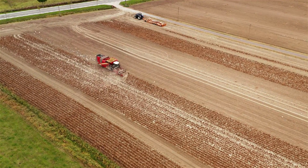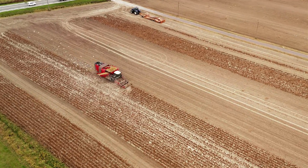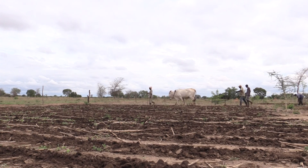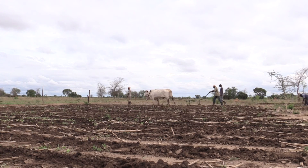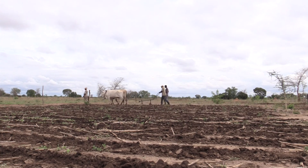Decline in soil quality costs Africa's agricultural sector hundreds of billions of dollars annually. Soil erosion, decline in carbon content, decreasing fertility, loss of soil biodiversity and acidification are some key hurdles to sustainable intensification of agriculture in the continent.